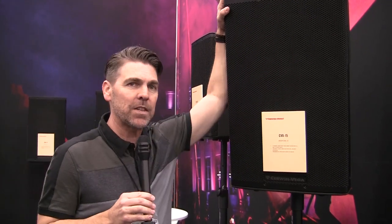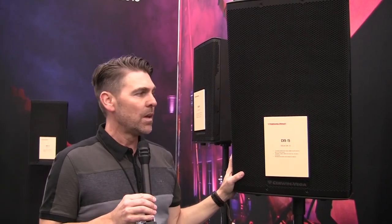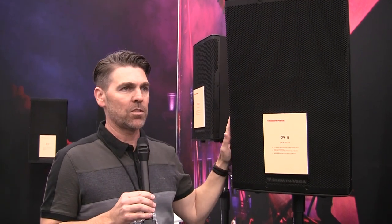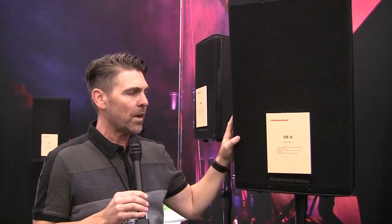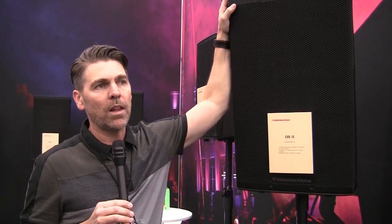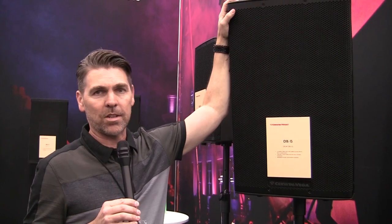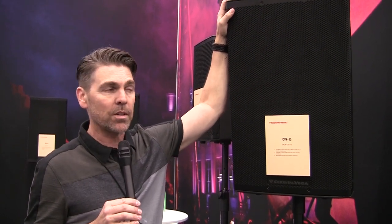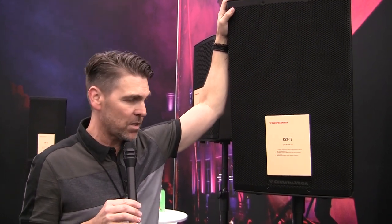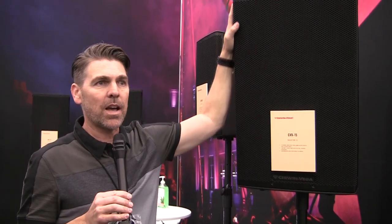I have right here the beautiful CVX 15 — a molded cabinet, one of the new lines that Sirwin Vega just put out. These speakers are super versatile. Without getting into a lot of specs, they're super lightweight. We have a lot of clients looking for stuff that's affordable and portable, and it really sits in that ballpark easily.